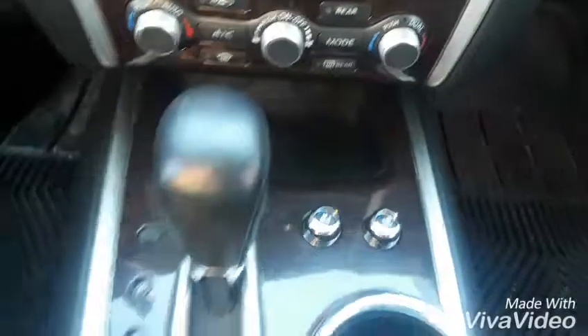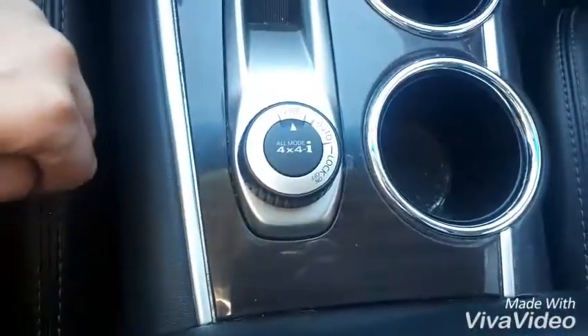All of those manual options are right there for you. We also have heated and air-cooled seats in here, along with your two-wheel drive to auto and your four-wheel drive lock. We also have a nice sunroof up front. Now it's time to show you the back.